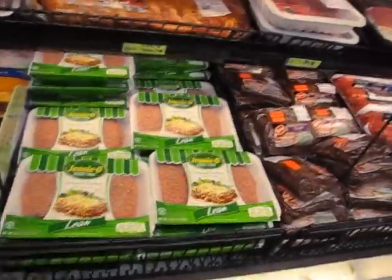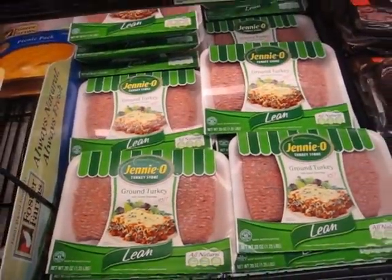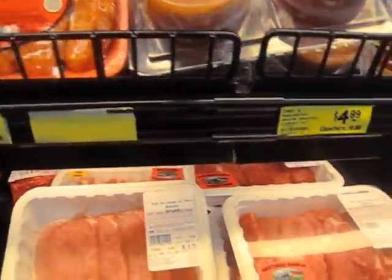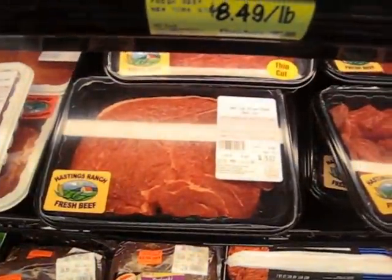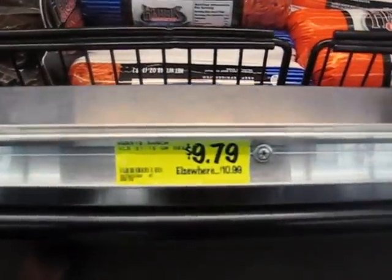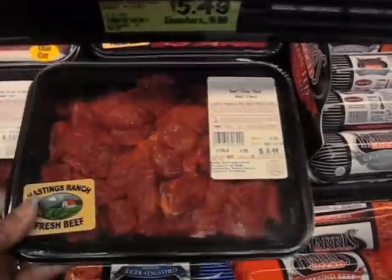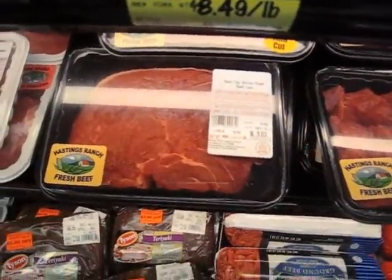Here is some meat — some lean ground turkey, some pork, and other packaged meat. The tendency is for people to want to get the rolls, but it's better and fresher if you get the meat that's in these little packages.